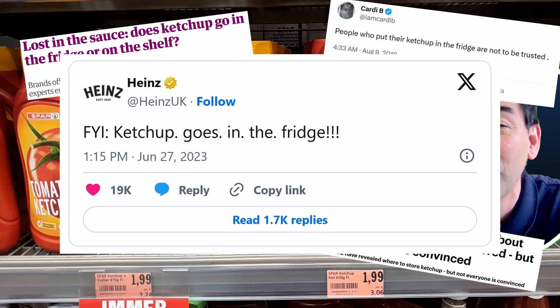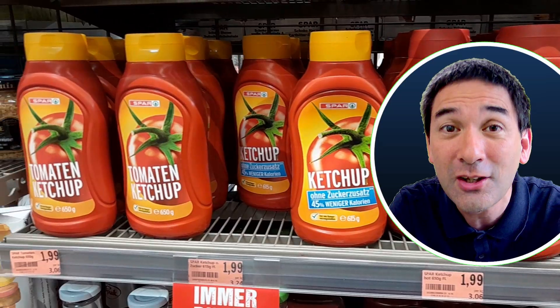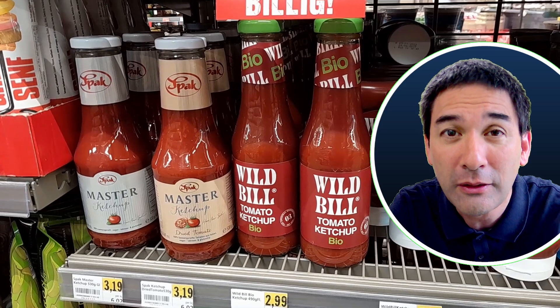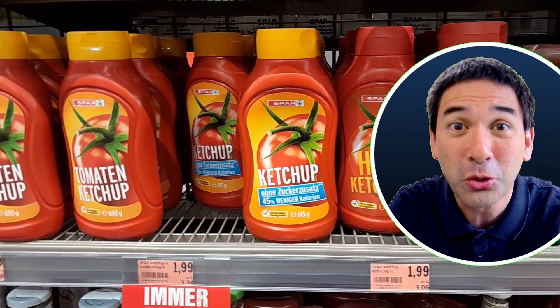But why is that? When I go to the supermarket to buy some ketchup, I can see that the ketchup is not refrigerated — it's just standing there on the shelf. So this is clearly a paradox and certainly contradictory.